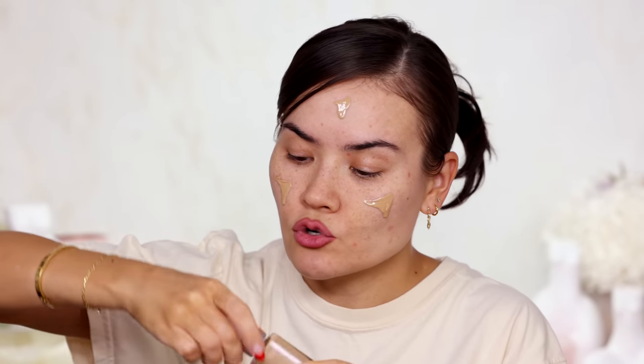My favorite foundation for the month is actually a skin tint: the L'Oreal True Match Nude Hyaluronic Tinted Serum with 1% pure hyaluronic acid. The shade I use is 4-5 medium — a good match for me. It feels very lightweight, similar to the L'Oreal True Match foundation I love, just a little sheerer and more easy-going. I've been pairing it with the Auric Glow Lust for a nice glowy combo. The only thing I don't like is the dropper — the product is very liquidy and easy to get on your clothes.